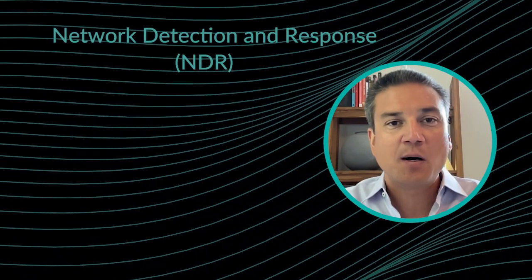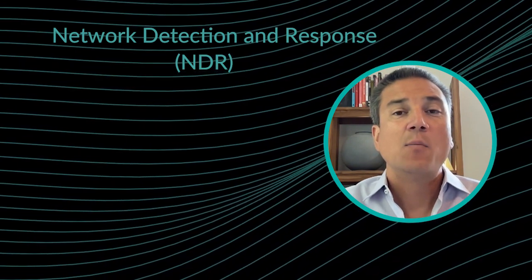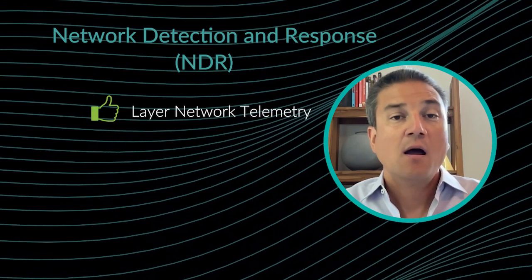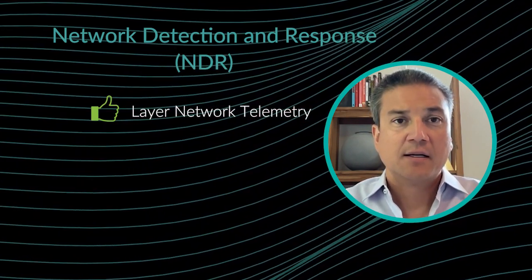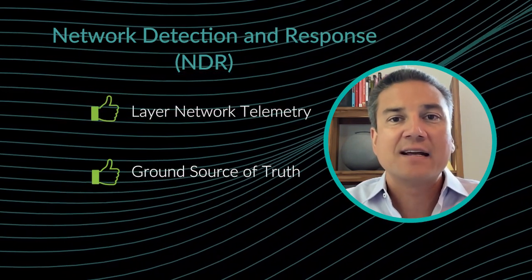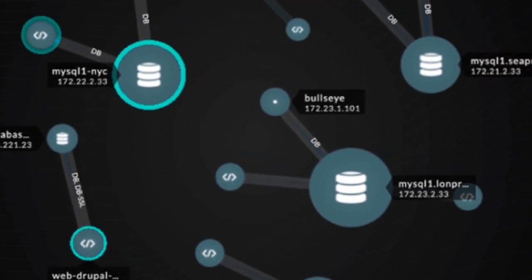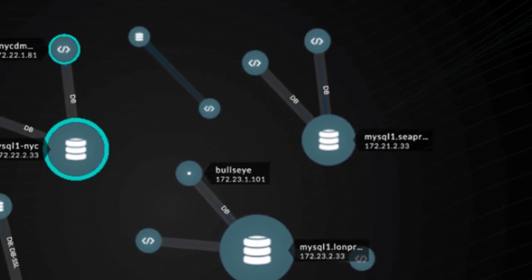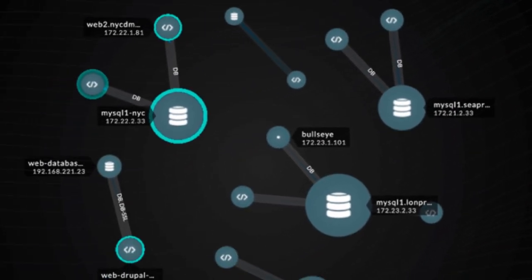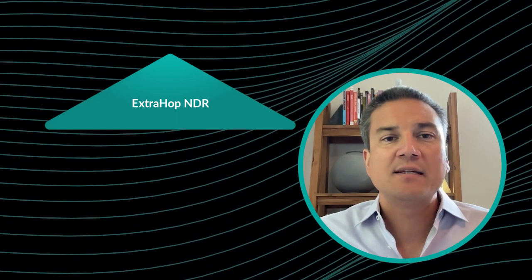So let's talk about the third option in cloud — network detection and response, which is powered by network packets. The real power of using the network as a data source is the ability to layer network telemetry for a breadth and depth of visibility in the cloud. The network is a ground source of truth; it provides insight into advanced attacks. The core value that NDR provides in the cloud is the ability to offer complete visibility into post-compromised behavior, visibility into the east-west corridor, or lateral movement in the cloud. And NDR can do this with high-fidelity detections, all while simplifying and streamlining your investigations. The other value NDR provides is the ability to complement these existing data sources.